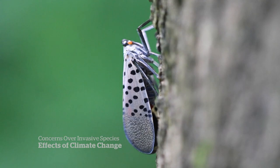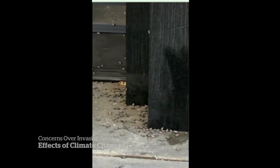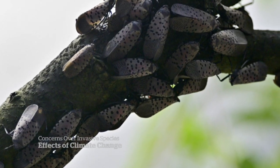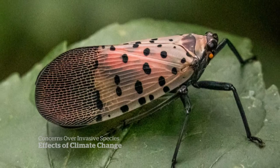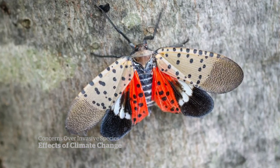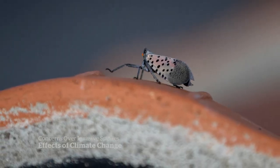Not a moth, not a fly — this relative of cicadas and aphids reproduces rapidly and has a voracious appetite. They have a mouth part shaped like a straw, which they stick into plants. Originally found in Asia, officials believe it came over in a shipment of cut stone. First spotted in Pennsylvania in 2014, it has already caused millions in damage, spreading to several other states.